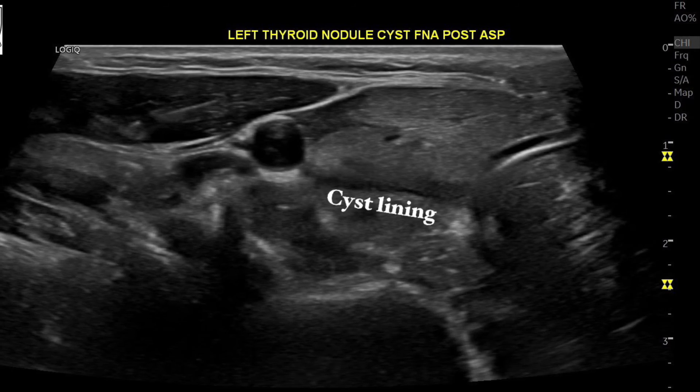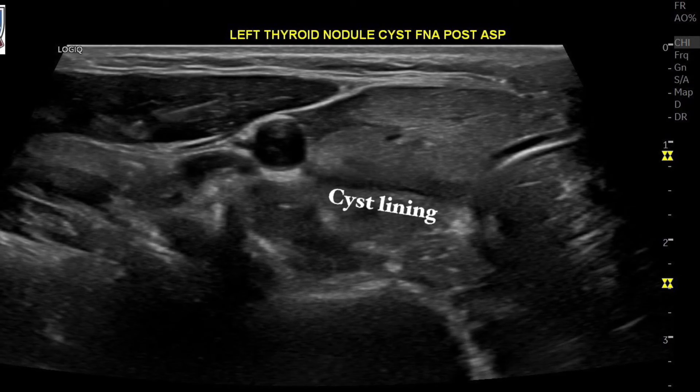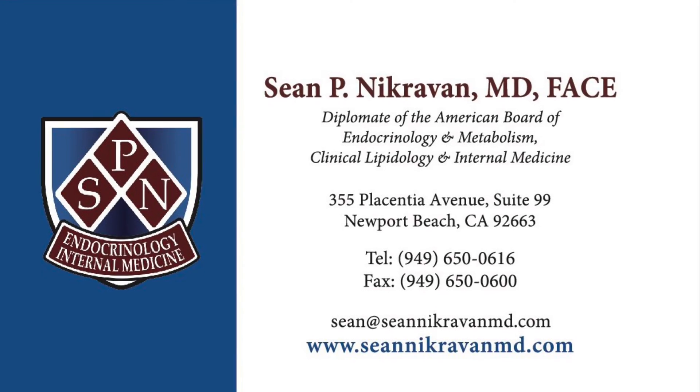I hope you guys enjoy this case. As always, this is Dr. Nicarvan, Thyroid Institute of Southern California. Thank you very much.